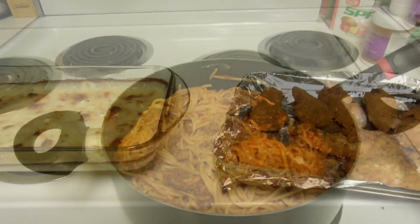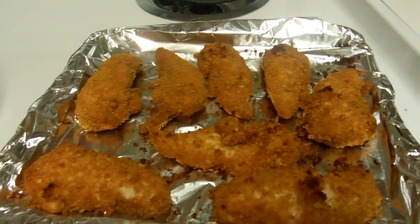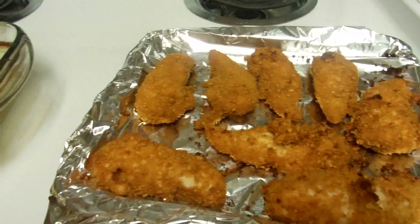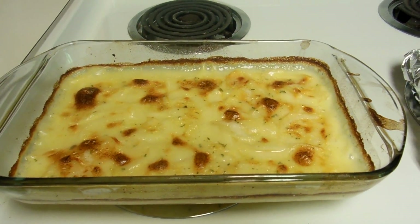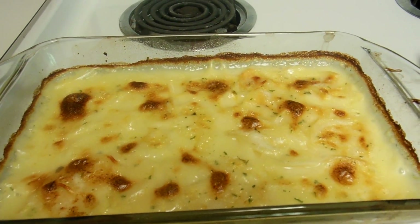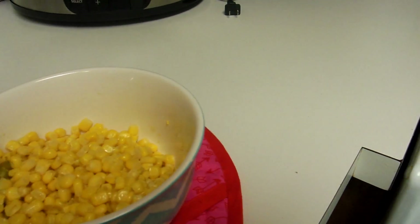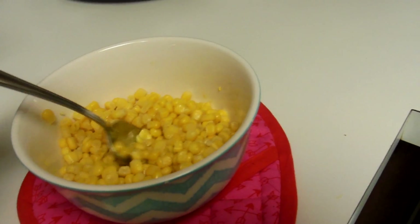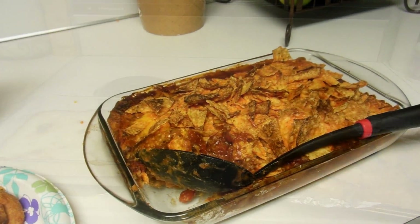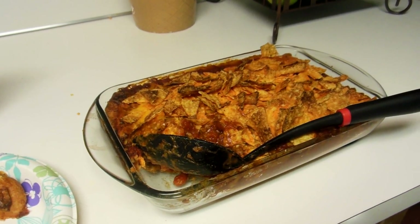Hey guys, here's what we're having for dinner tonight. I cooked some breaded chicken tenders — fresh chicken tenders in the oven, extra crispy — and then I made some scalloped potatoes as well, they're still pretty bubbly. And then I made some corn on the side. This is my boyfriend's favorite, so this is gonna be our dinner.